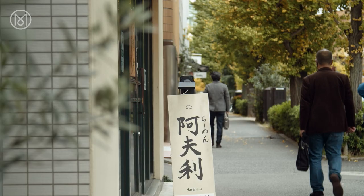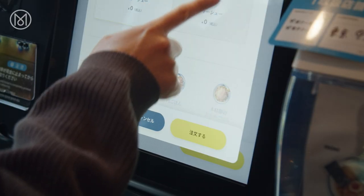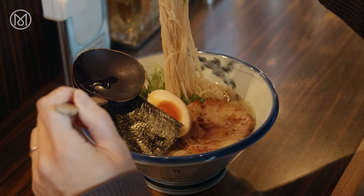Moving away from the crowds around the station is Furi Ramen, a noodle shop which is known for its Yuzu Shio Ramen. The salty broth is given a sharp twist with a spritz of yuzu, a distinctive small Japanese citrus fruit.